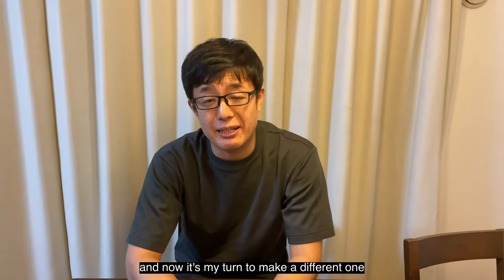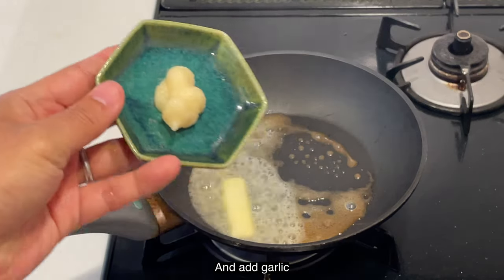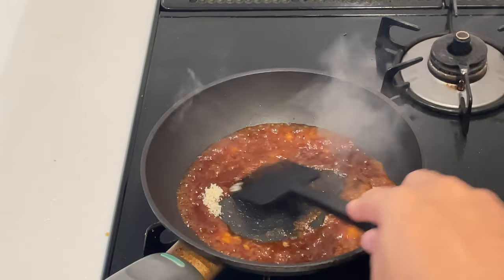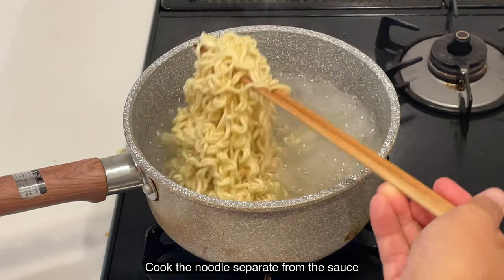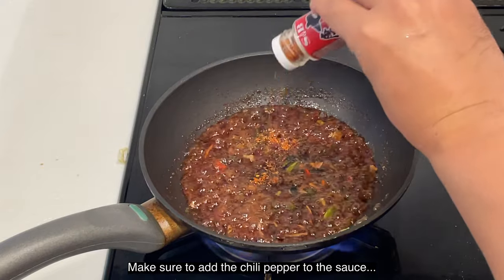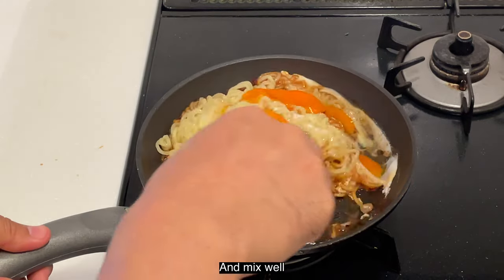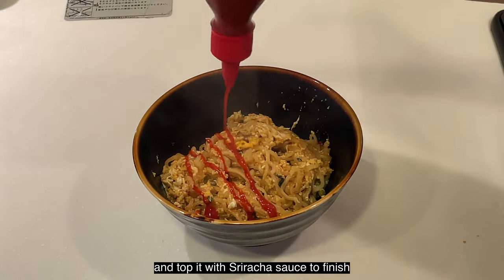And now it's my time to make a different one. Cooking start! First, add butter, then add garlic, add soy sauce, and mix well. Add sugar. Now the sauce is ready. Add the cooked noodles — cooked separately — into the sauce. Make sure to add the chili pepper to the sauce before adding the noodles. After adding the noodles, add two eggs and mix well, and you are done. Put it on the plate and top it with sriracha sauce to finish.